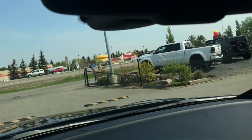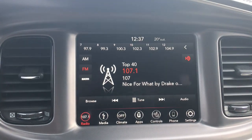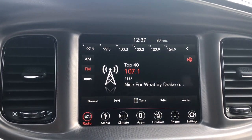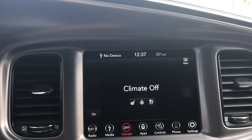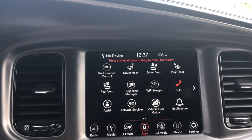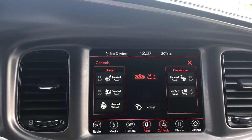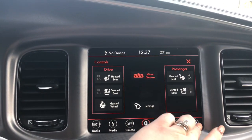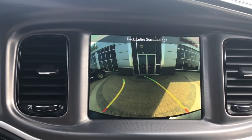Up at your rear view mirror here, we have your assist as well as your SOS. Right in here, you have a nice big touchscreen giving you your AM, FM, satellite radio, your media options, your climate control features, your apps, controls for your heated and cooled seats, heated steering wheel, your Bluetooth settings, and of course your handy backup camera.